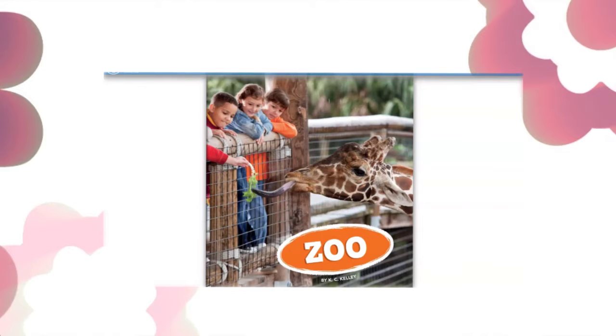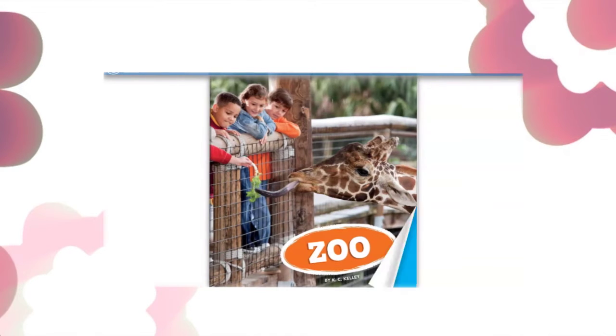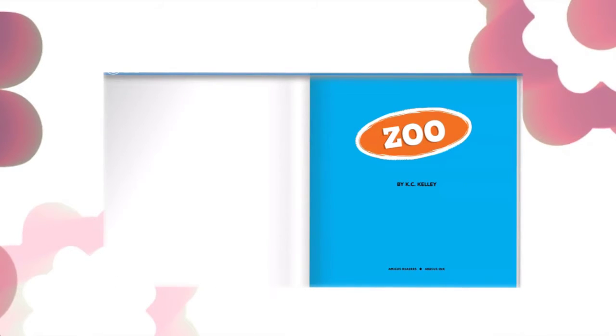Zoo, written by K.C. Kelly, read by Miss Moody. Zoo.